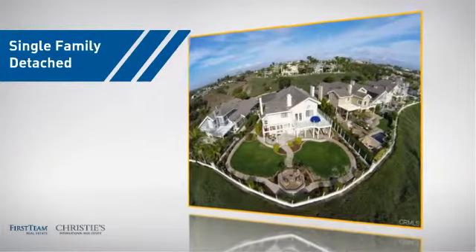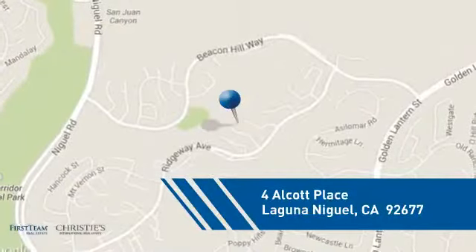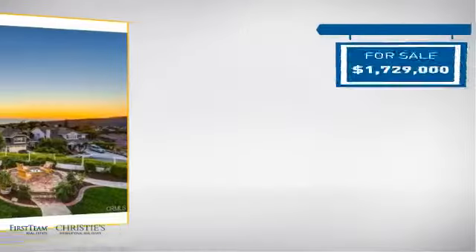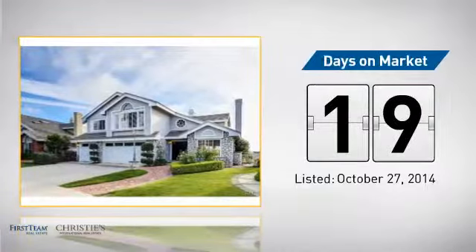This detached home is a great choice for families who want the privacy of their very own lot, and it's located in this area. Currently listed at just over 1.7 million dollars, it's been on the market since October.